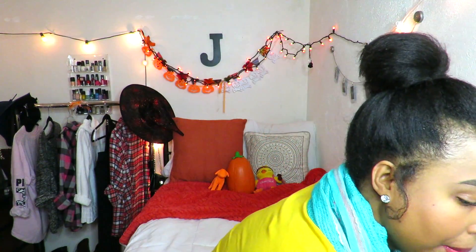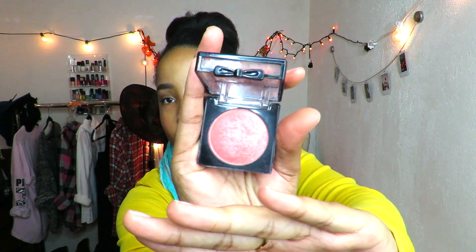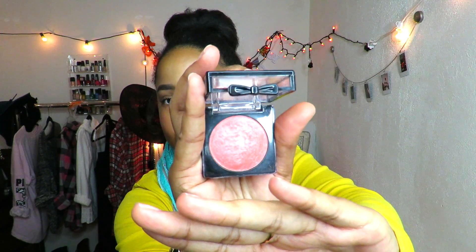Favorite blush. I like lots and lots of color, especially for the fall time. Today I'm actually wearing one of my favorite blushes and it is by NYX. It is a baked blush, a highlighter, and a bronzer, and it is just this pretty pink color. It is adorable.